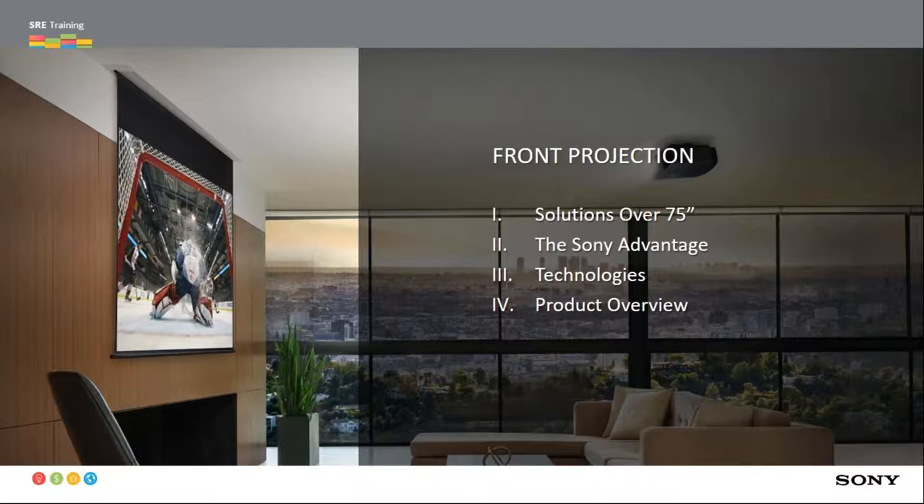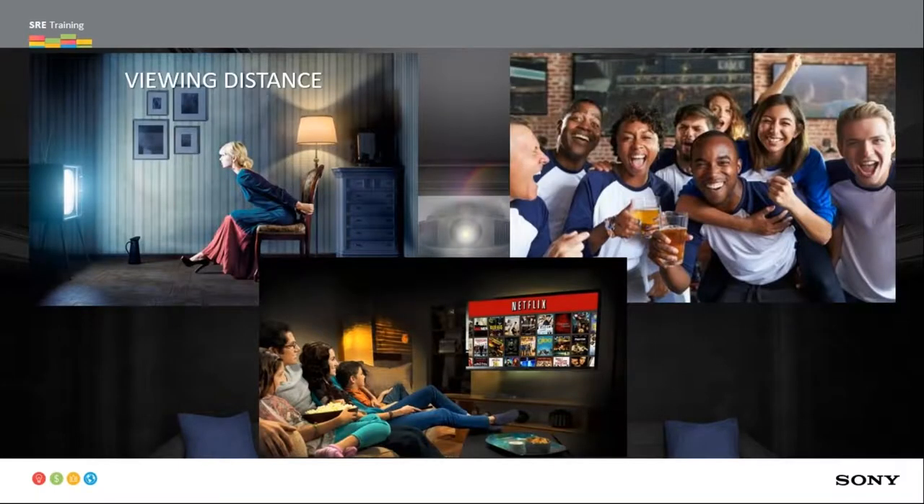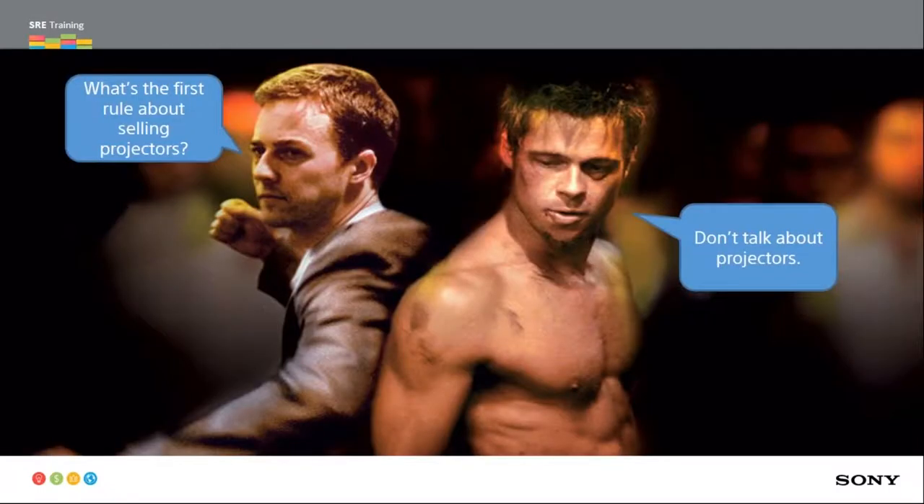A lot of clients look at a 75-inch or bigger screen as big enough, and honestly many have had some bad experiences with projection. When we talk about selling an experience over 75 inches, we look at viewing distance, social viewing — having friends over, watching the game, experiencing that large immersive image — and family-friendly viewing with the lights on in everyday living applications. The first rule of selling projectors is: don't talk about the projector. Focus on all of those other things and ask the client where they want to sit.